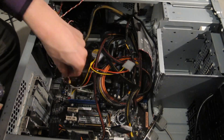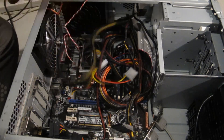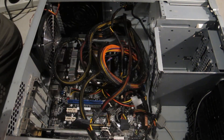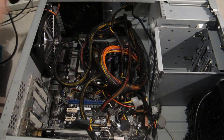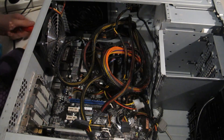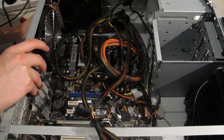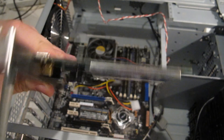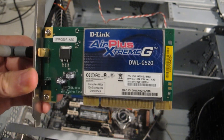Now we just remove the power supply and all the remaining cables from the motherboard. I'm taking a few pictures just to make sure that when I put the PC back together, I put all the cables in the right place, because I would like the end result to be successful. Here we also have a D-Link Air Plus Extreme G PCI wireless card, which I forgot to take out earlier.